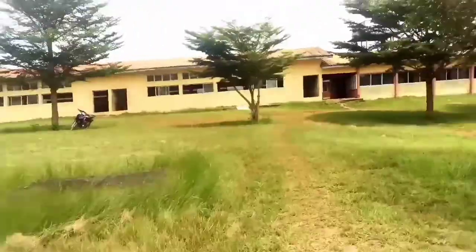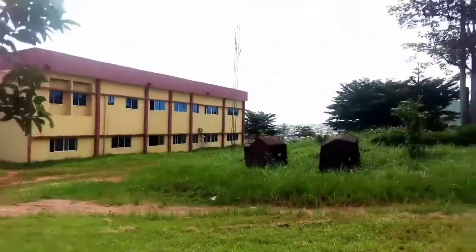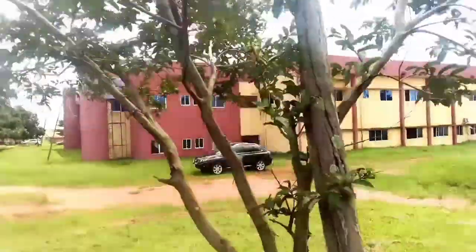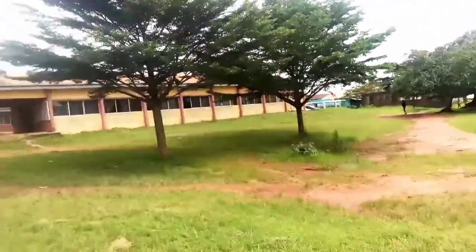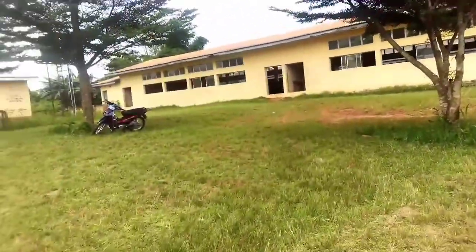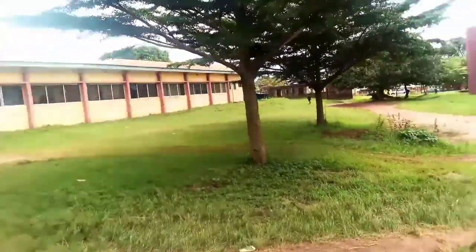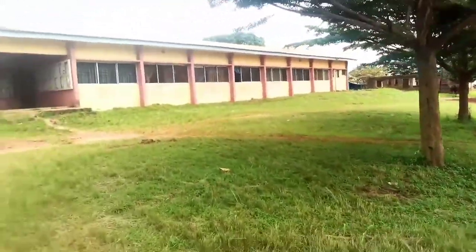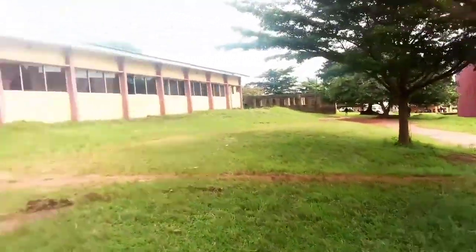This side now is called the Asarock side. All these halls are called Asarock. So once you are receiving a lecture here, if someone asks where you are, you say 'I'm at Asarock.' So that's where we are.